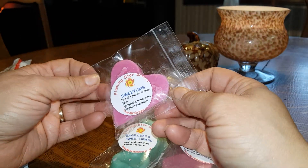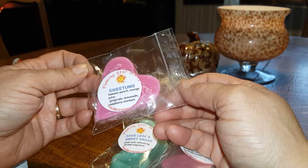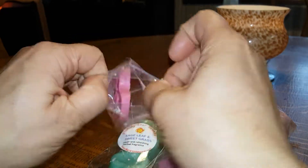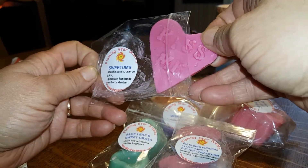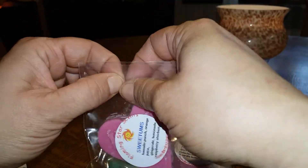This must be another sample because I don't think I ordered this, but it sounds good. Sweetums — Hawaiian Punch, Orange Juice, Ginger Ale, Lemonade, and Raspberry Sherbet. Yep, that's good. A little heart — it's just one melt. That's good to go.